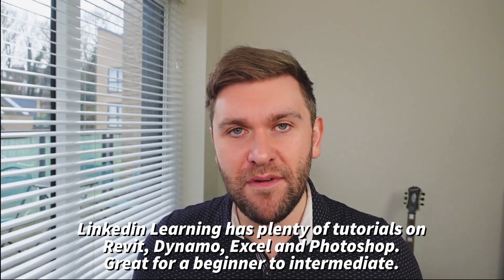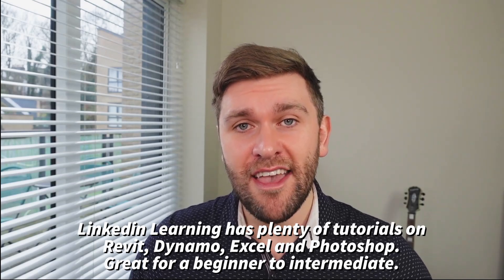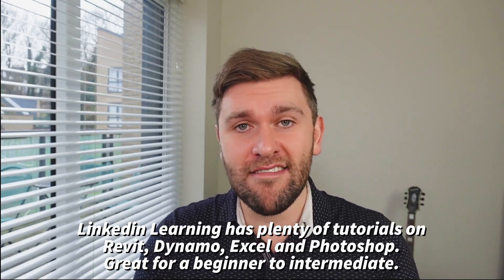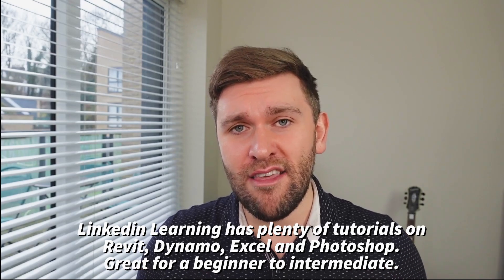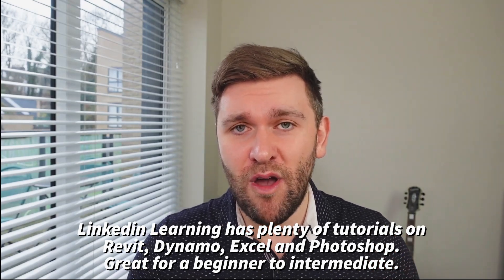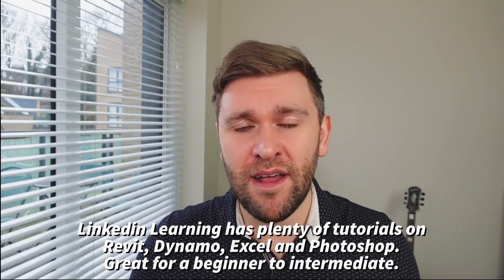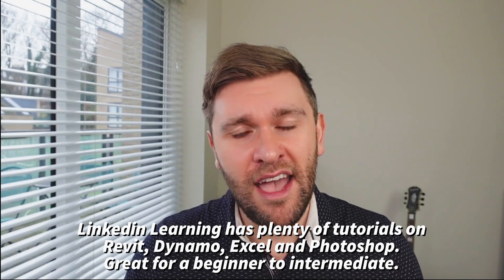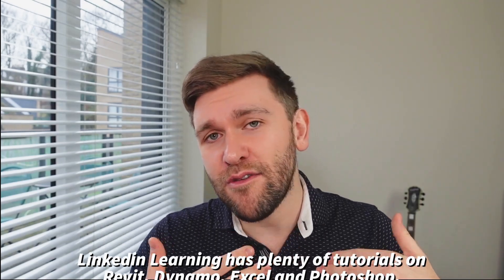The idea of improving your skills in Excel might seem a little bit boring, but this is going to save you time, and there are plenty of resources online. One of the things I would suggest is to look at LinkedIn Learning. Everyone has a LinkedIn account, which means it's connected to LinkedIn Learning — which is basically when LinkedIn bought Lynda.com. There are loads of online tutorials, and the best part is if you're already on LinkedIn, you can get a one-month trial for free, with an ongoing cost after that. You can try it out for free and cancel it.